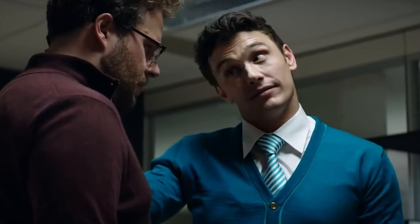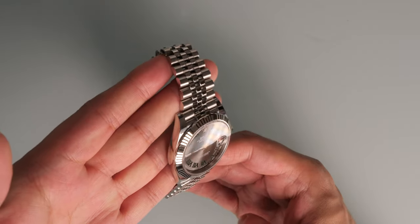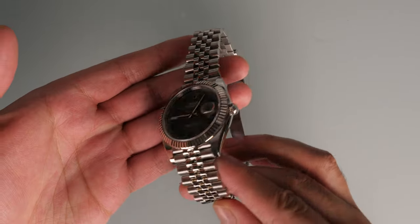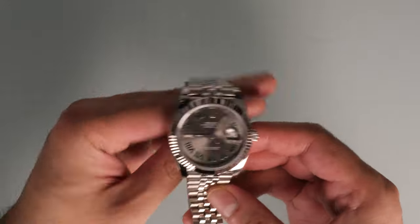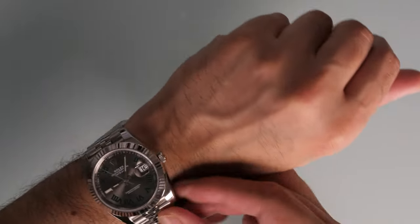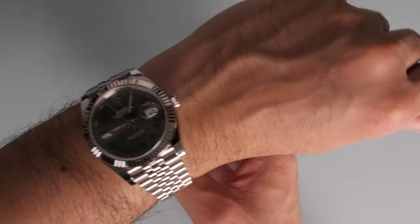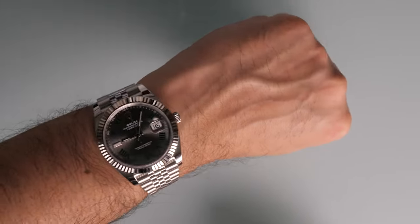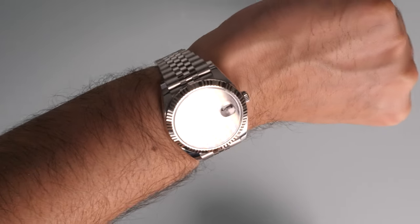Haters gonna hate. There was an added bonus to the Cyclops lens as it was very difficult to copy, making it very difficult for counterfeiters to replicate. If the Cyclops lens did not magnify the date by 2.5 times, it used to be a surefire way to tell a Rolex was a fake.